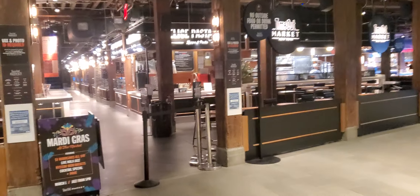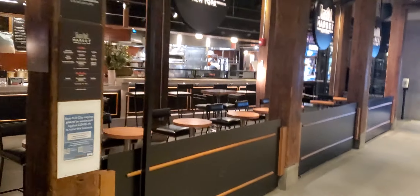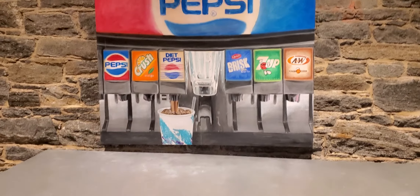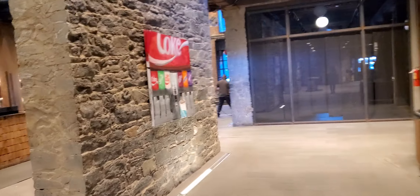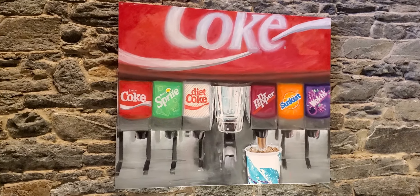We are now in the Time Out Market. There are other stores in this building. We're going to walk around a little bit and get some breakfast. There's a variety of different foods you can get — pasta, pizza, burgers. There's also a nice painting here, and another nice painting. This one is the Coke.